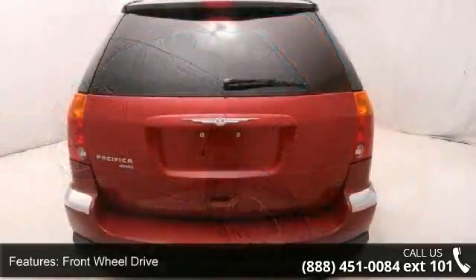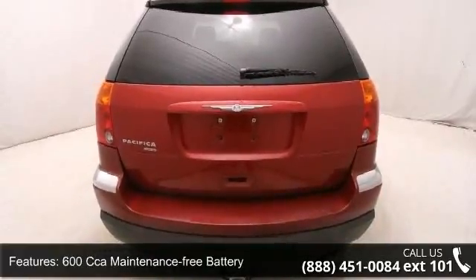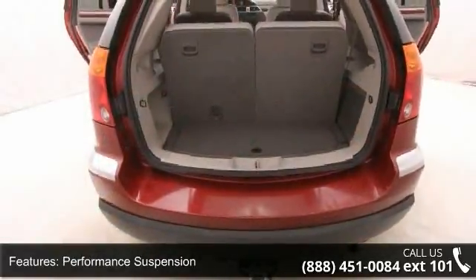Additional features include a 600 CCA maintenance-free battery, performance suspension, load leveling and height control, PWR rack and pinion steering, roof side rails, and lower body side cladding.